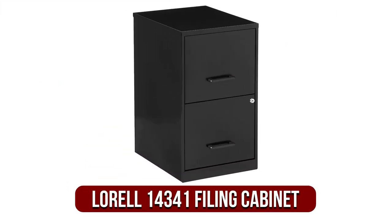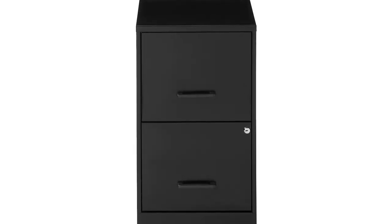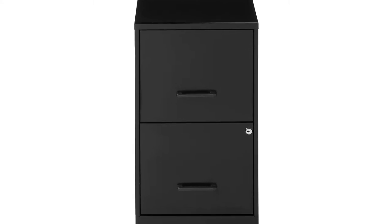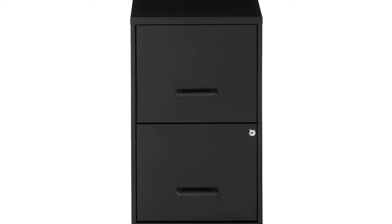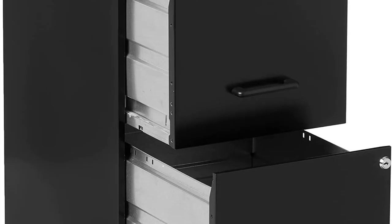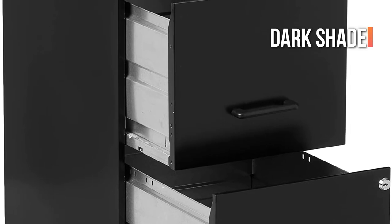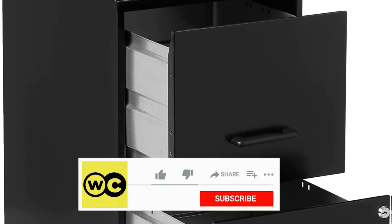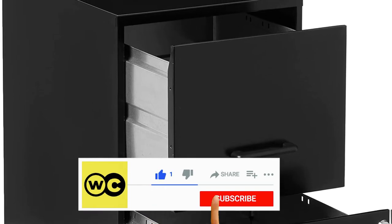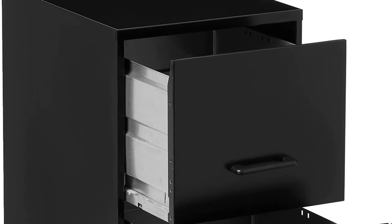At number 1 is the Lorell 14341 Filing Cabinet. Lorell is an incredibly well-known name known for its elegant ready-to-assemble furniture that is made of premium materials. The Lorell 14341 is one of the most popular filing cabinets available. It's very functional and has all the premium features you'll need. The cabinet is available in a sophisticated dark shade and features a minimalist style that works well with any office or home decor. It comes with two spacious file drawers that have metal handles that highlight its contemporary appearance.